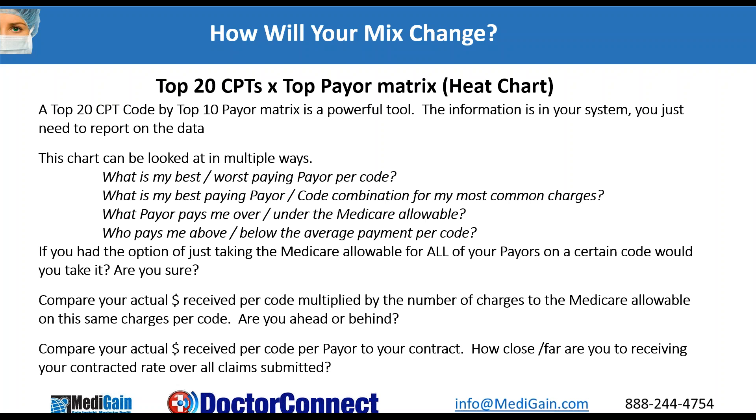Ultimately what we're looking to do is say, how do I fill my practice up with the things that are going to reimburse the best, while providing good quality care along the way? I like to create a matrix — I take my top CPT codes and the top payers and look at what they're really paying me, using those closed claims we talked about before. Then I look by CPT code at my best and worst paying payers by code. Are there some code combinations from common charges that I can get to? How does that payment rate compare to Medicare? And who are those that are below average payers?